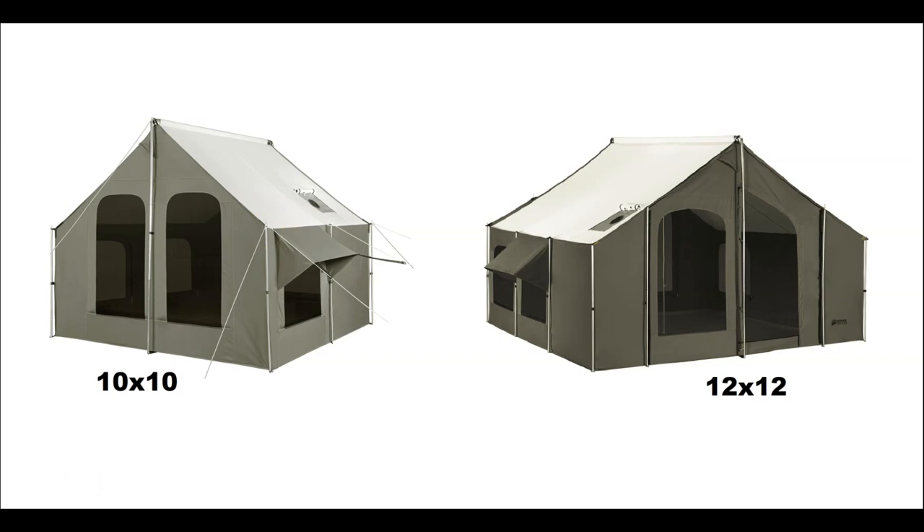How many people can sleep in each tent? Without a stove, the 10 by 10 is a six-person tent. With a stove, you're left with an L-shaped area, so it's more like two adults using cots, or four people using stackable disco beds. The 12 by 12 gives more area, though the stove still leaves an L-shaped space. With sleeping bags you could fit six people with the stove; with cots, probably three or four.